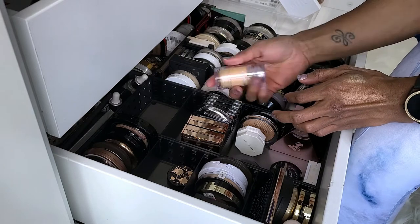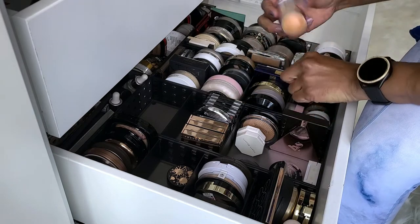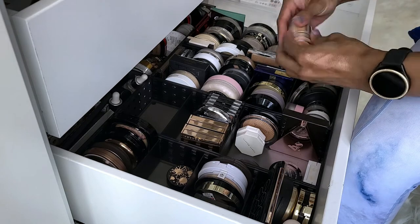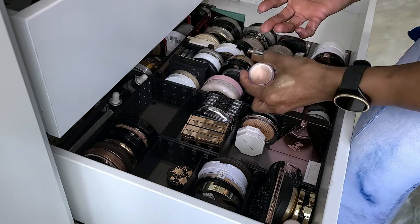This is the Milk Makeup Holographic Highlighting Stick in Mars. I feel like I don't remember loving this. I got this from Marshalls or TJ Maxx and I'm going to get rid of it.